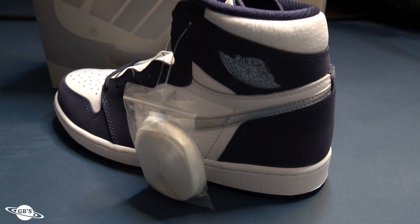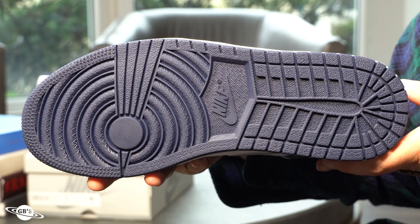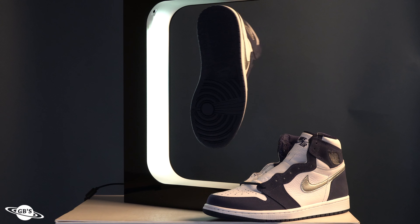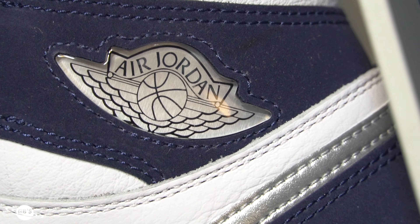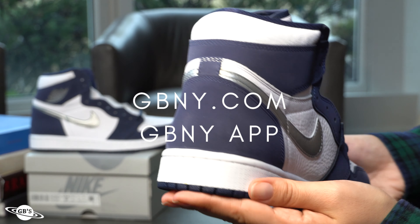On the inside of the tongue tag you've got the homage to the 2001 release along with this year beside it. I really like the tongue on this one — it's super thin and has that crinkled leather along with the embroidered Nike Air branding on it. And we've got these all sitting on a white midsole and smooth Midnight Navy outsole. Simple, clean, classic. What more can you ask for?